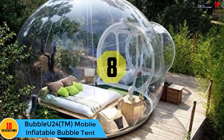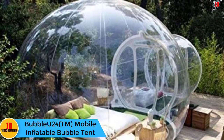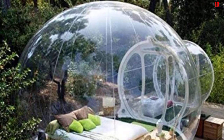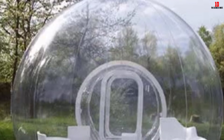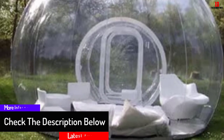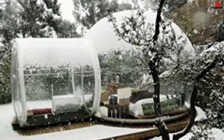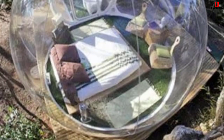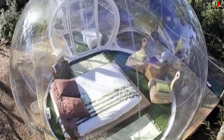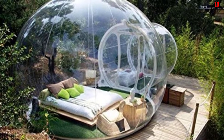At number eight, we have the Bubble U24 mobile inflatable bubble tent. If you love camping and want something that lets you catch the beauties of nature day and night, this tent is worth considering. The Bubble U24 is designed to ensure nothing distracts your comfort when camping, boasting high-quality durable PVC materials that withstand harsh weather including strong wind, sun, and rain. The walls are clear for see-through views from all directions. It also comes with a repair kit for dealing with damages outdoors, and a powerful pump that inflates the tent within a few minutes.